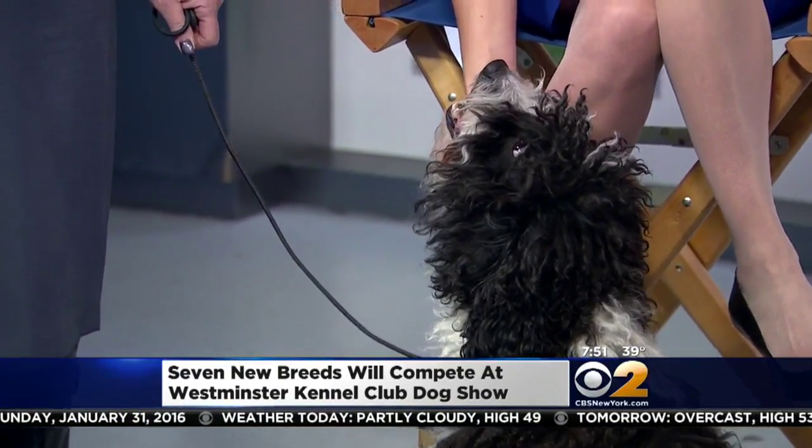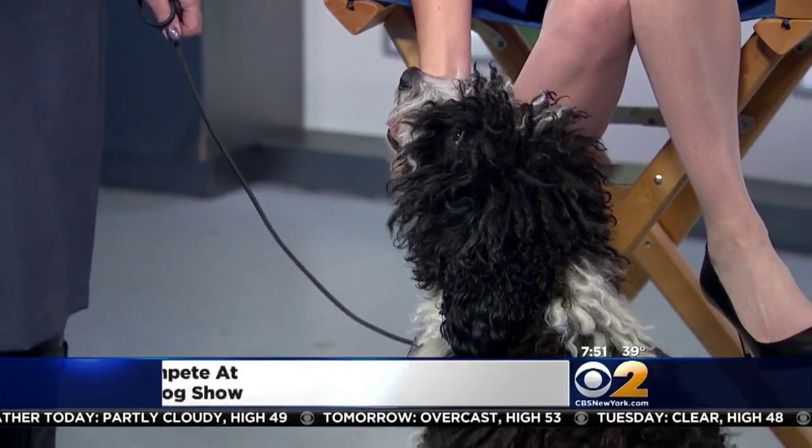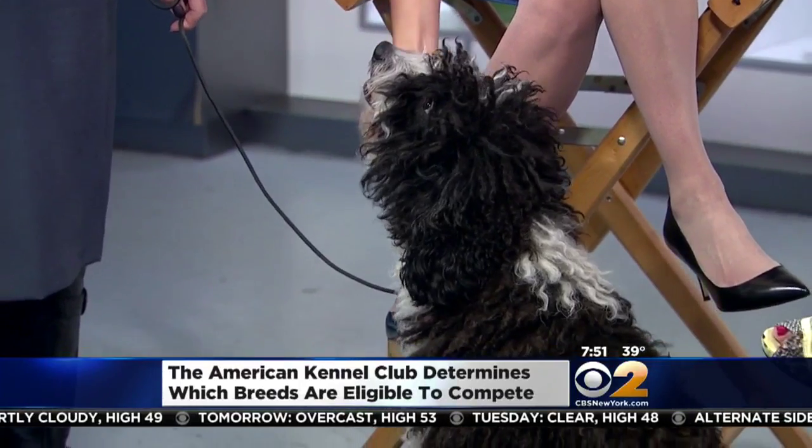What's the secret to maintaining a coat like this? This coat can actually cord if left to grow. So it can become corded. There's very little grooming here — just let it grow. Thank you so much for bringing her in.